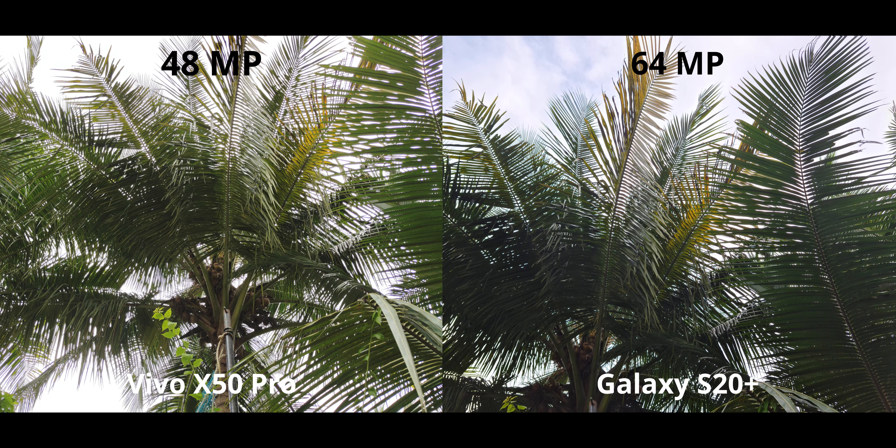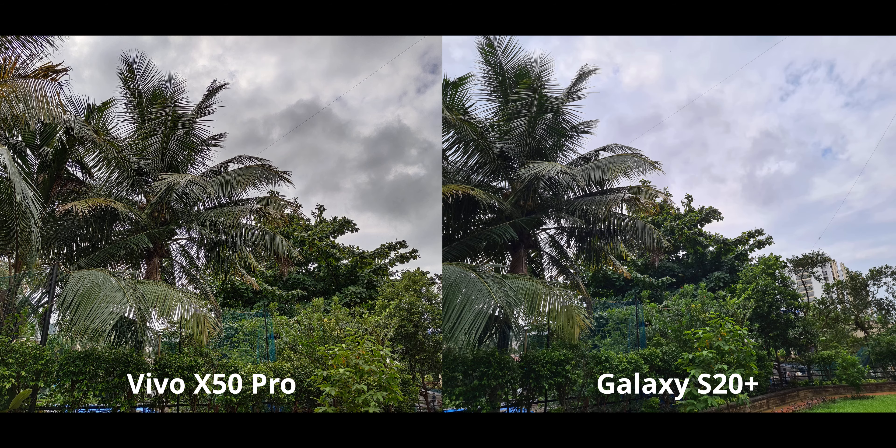These are higher-resolution images: 48 megapixel on the Vivo and 64 megapixel on the S20 Plus. The Vivo is really exposing the shadows, while the S20 Plus, although not as good in the shadows, is trying to keep a little bit of highlights in the sky. But the highlights are not as impressive as the shadows on the Vivo, so I'm going to choose the Vivo X50 Pro here.